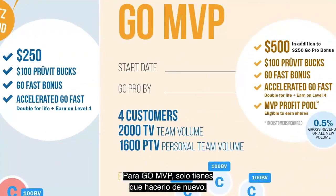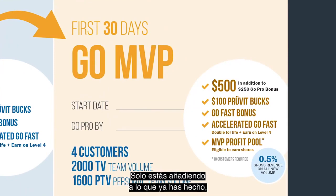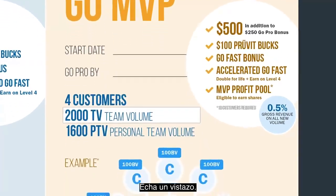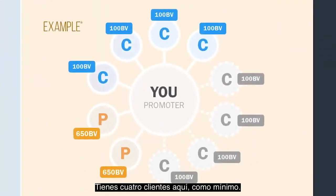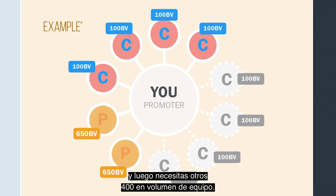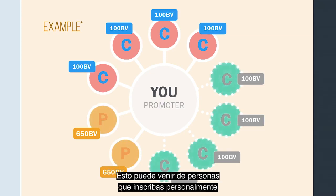To go MVP, you just have to do it again — you're just adding to what you've already done. You need two additional customers, then another 800 in personal team volume and a total of 2,000 in team volume. In this example, you have four customers minimum, all on a 30-day supply. You have two promoting provers on experience packs, and then you need another 400 in team volume. This can come from people you enroll personally or people that your new promoting provers enroll.